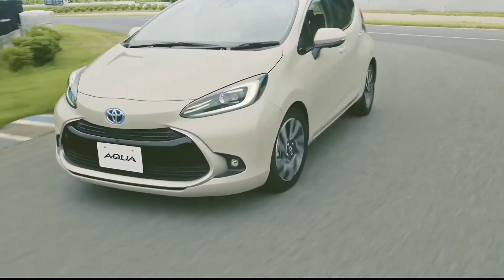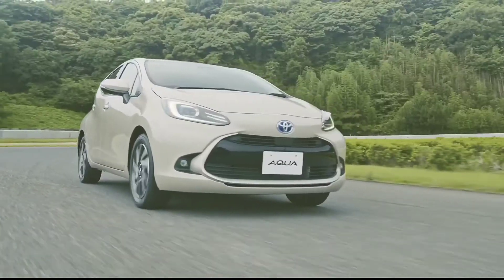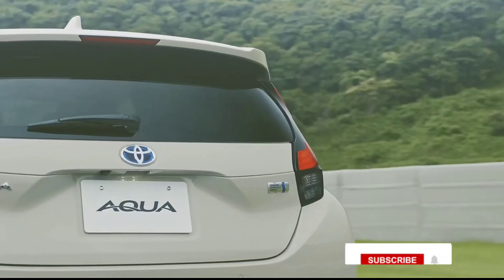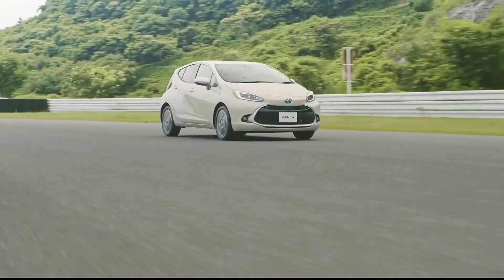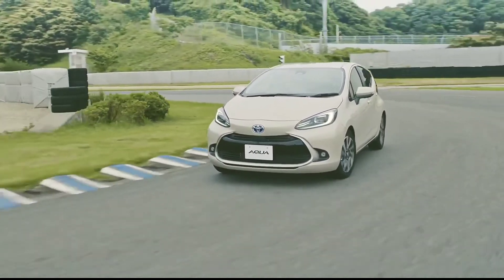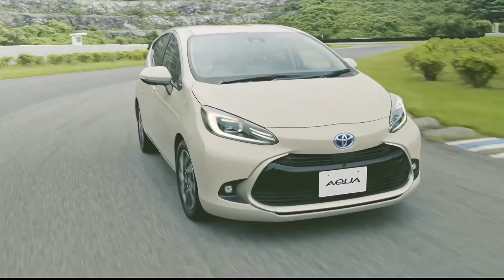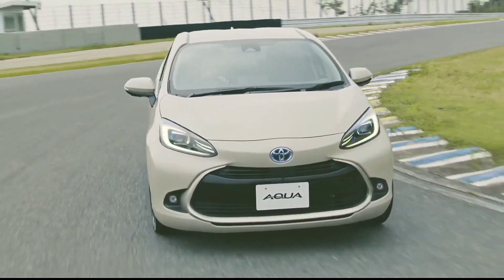The Toyota Prius C left the US market after the 2019 model year, but the electrified small hatchback soldiered on at home in Japan, where it's sold as the Aqua. The second generation model is making its debut and has some big shoes to fill, as the original racked up 1.87 million sold units in its 10 years on the market.